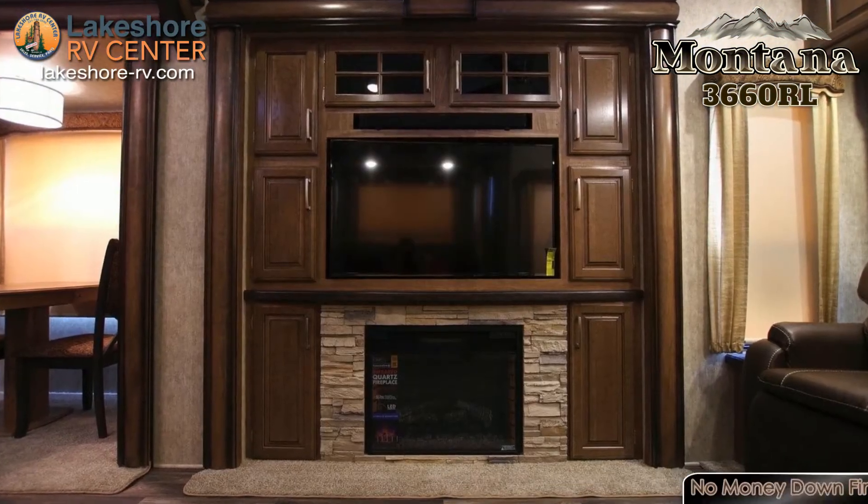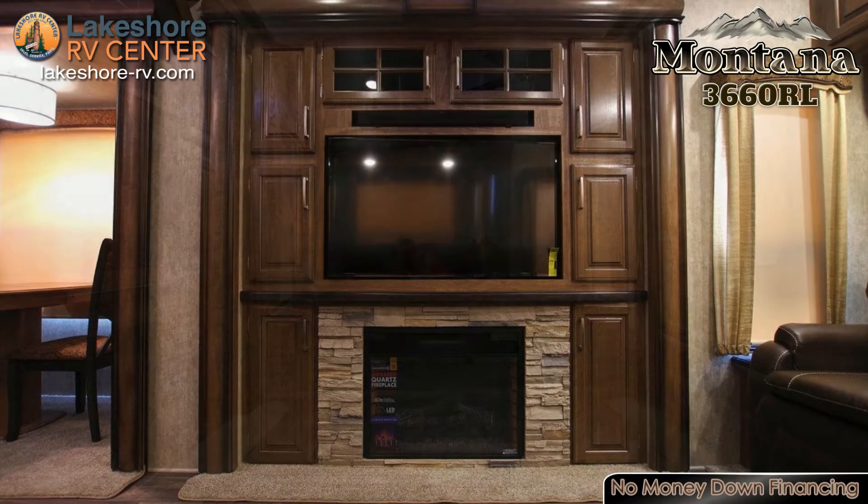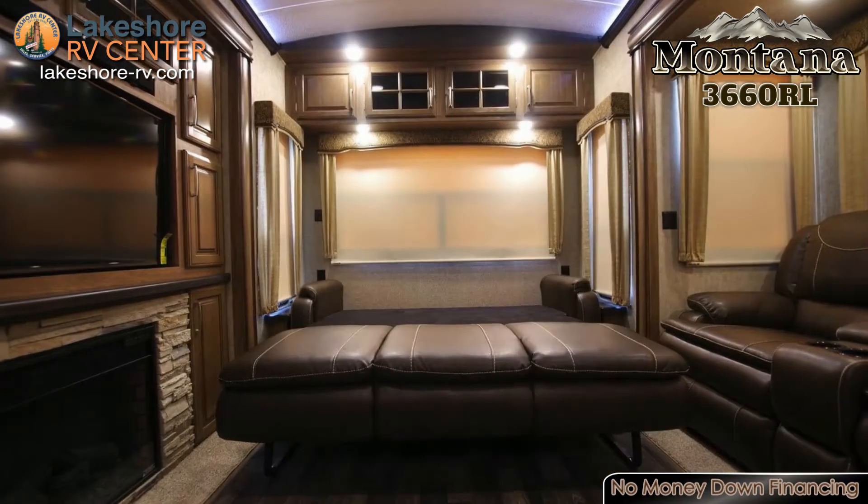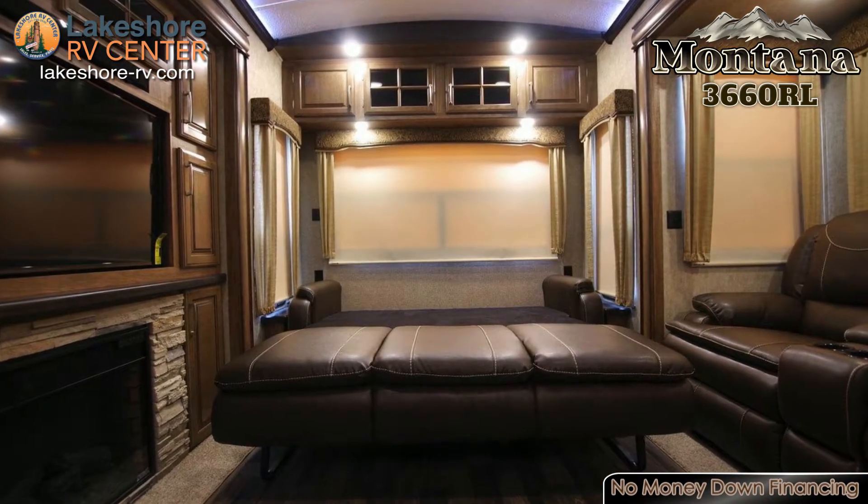Head inside if the clouds start to roll in, where you'll find another TV in the living room along with a cozy fireplace. With a hide-a-bed sofa and theater seating, you can gather your friends up for a get-together.